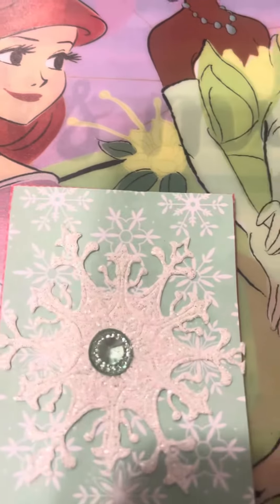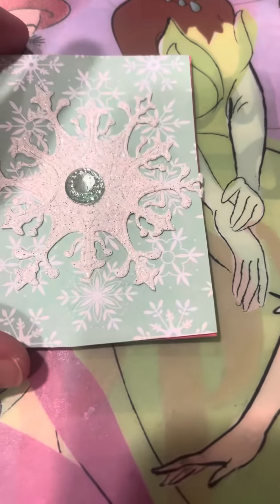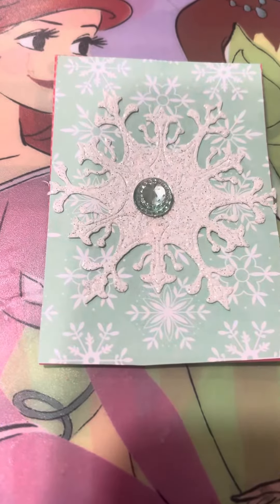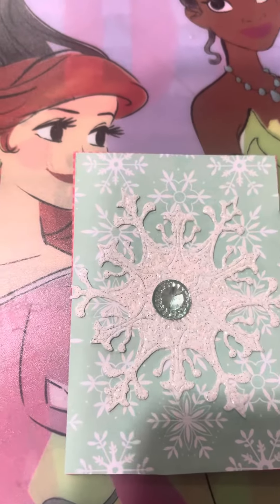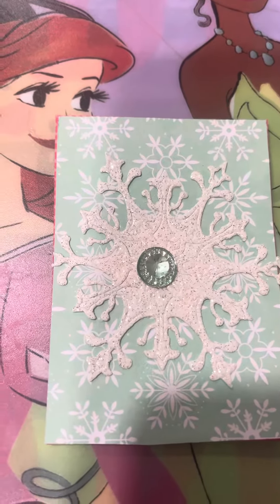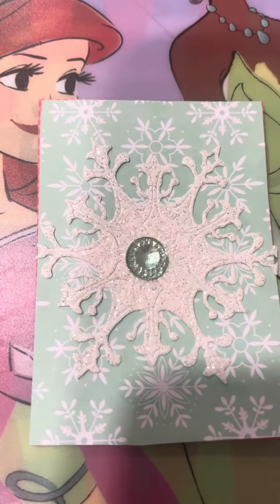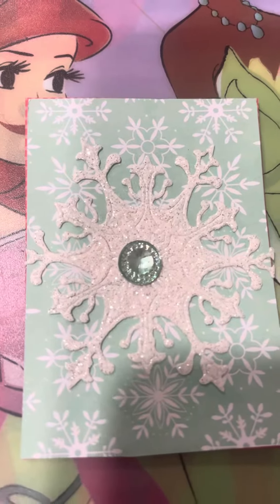Hey friends, welcome back to Kimmy's Kitchen and More. I hope you guys are having a wonderful Thursday. Today is the ATC — hashtag ATC MDC open collaboration that is hosted by Tony over at Creative Cheat Calls and Crafts and Kat over at Kat Casts and Callie and myself.